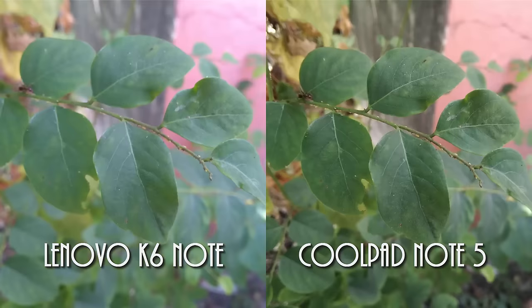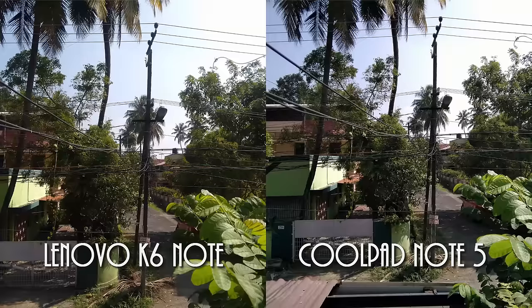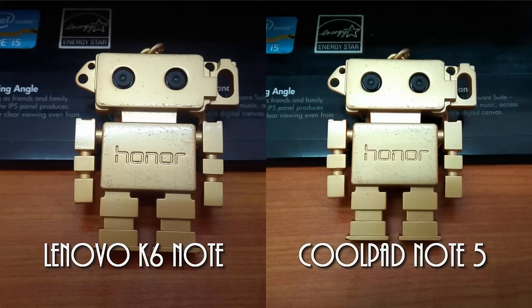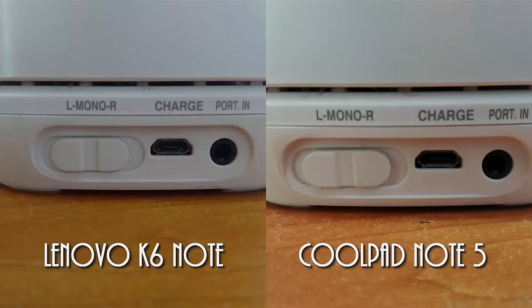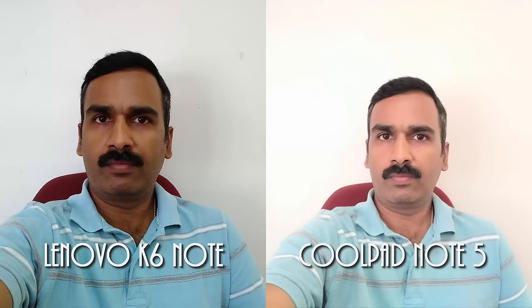Neither of them are class-leading in terms of camera performance, but they are above-average cameras and do the job pretty well. The issue with the K6 Note is that images can be a bit saturated and the exposure is not always spot on. However, the K6 Note is still a good device with above-average cameras, similar to the Coolpad Note 5. Cameras are almost similar on both devices with no clear winner.